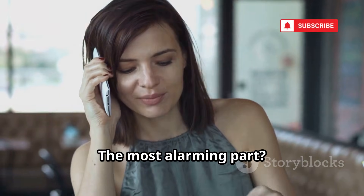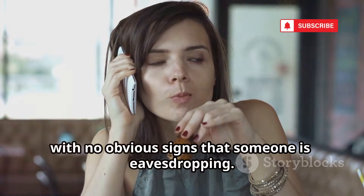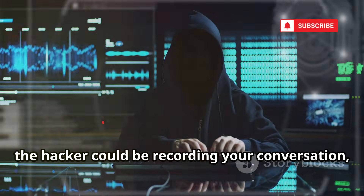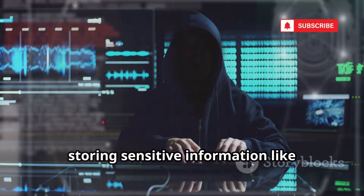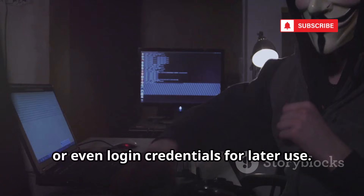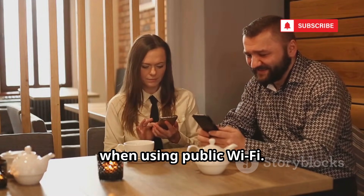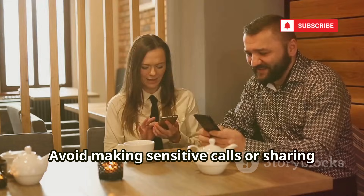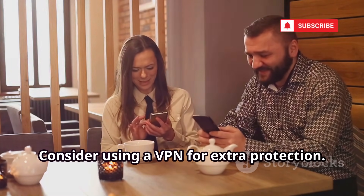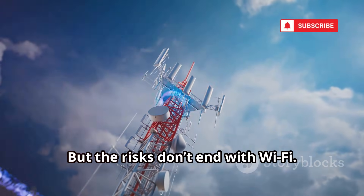The most alarming part? You won't notice anything unusual. Your call will sound perfectly normal, with no obvious signs that someone is eavesdropping. Meanwhile, the hacker could be recording your conversation, storing sensitive information like personal details, business secrets, or even login credentials for later use. This is why you should always be cautious when using public Wi-Fi. Avoid making sensitive calls or sharing private information unless you're sure the network is secure. Consider using a VPN for extra protection.